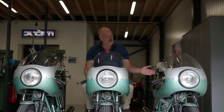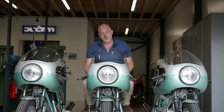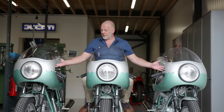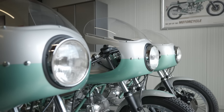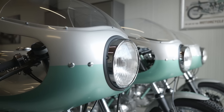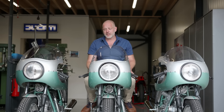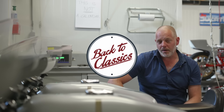Did you ever wonder why the 750 Super Sport green frame is regarded as the holy grail of motorcycles? Since we have here not one, not two, but three original Super Sport green frames finished after restoration, we thought about making this definitive video about the 750 Super Sport. Be sure to stick around till the end to know everything there is to know about these great motorcycles. Welcome to another video here at Back to Classics.